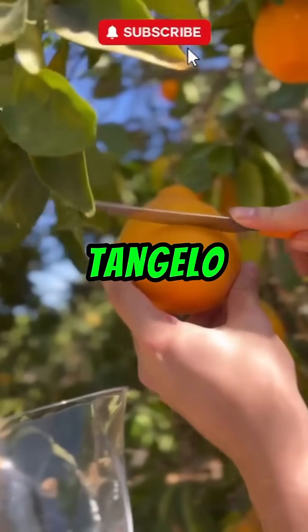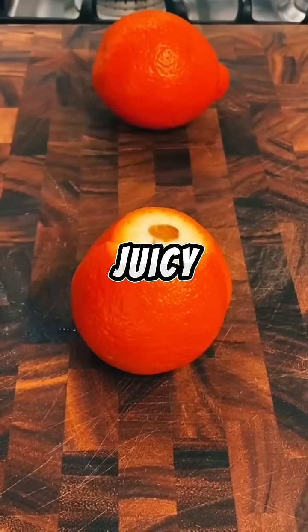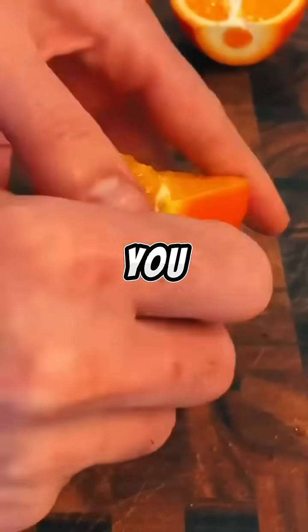Number two: tangelo. Say hello to the love child of tangerines and grapefruits. Tangelos are juicy, easy to peel, and engineered for that sweet-tart balance that keeps you coming back for more.